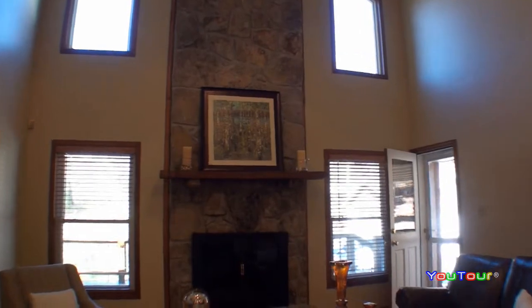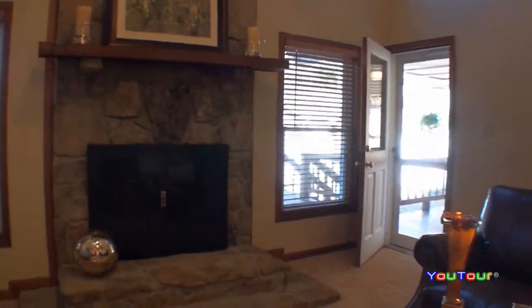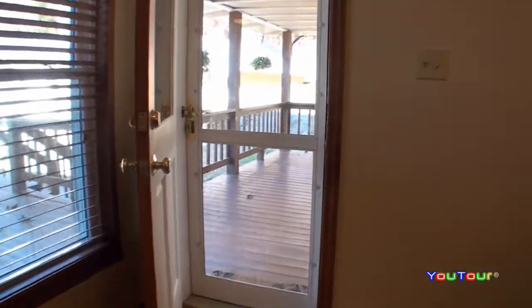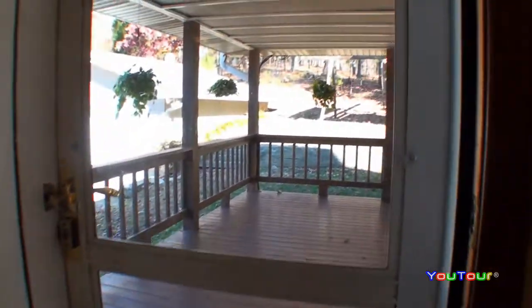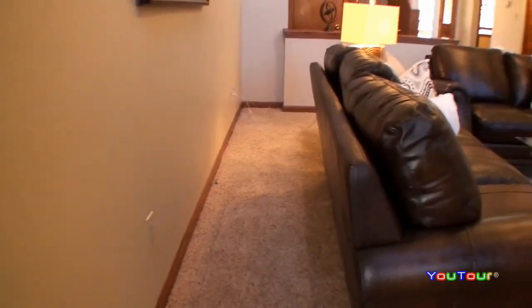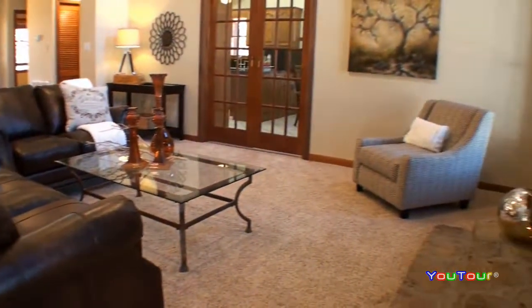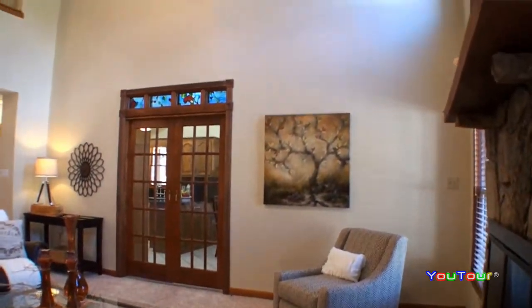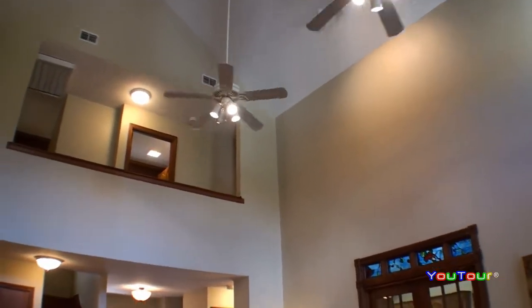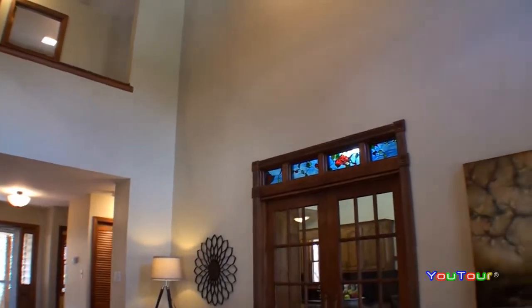Your attention is immediately drawn to this massive 20-foot-tall fireplace built by a local artisan here with stones that were actually gathered right on the property. Look closely at the slideshow at the end of the video and you'll see the flower that was constructed out of the stone there in the fireplace.